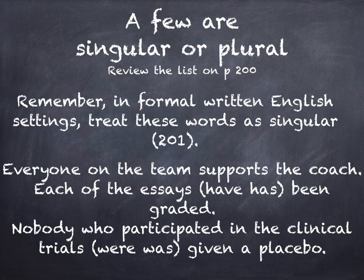Let's look at a sample sentence: everyone on the team supports the coach. 'Supports' is in the singular verb form. Everyone is always used as a singular pronoun. Therefore, everyone supports. Every one single person supports. Sometimes mentally you'll need to attach a few extra words to help you get it straight. If it says everyone, even though the word 'every' might give you an indication that there are several people involved, the word 'one' is your key here. It is singular.